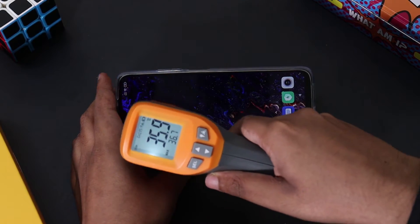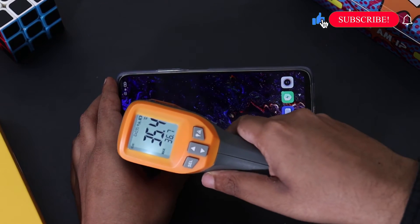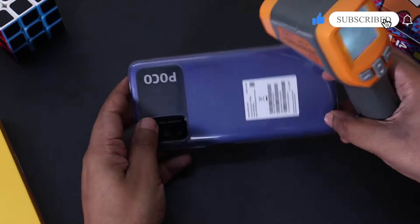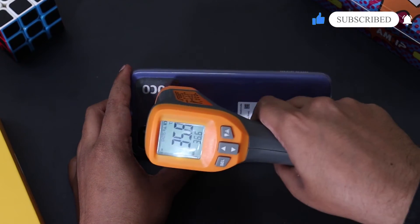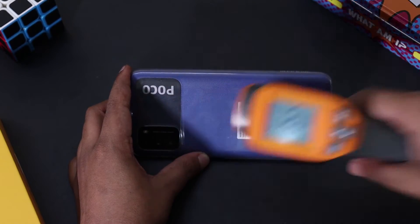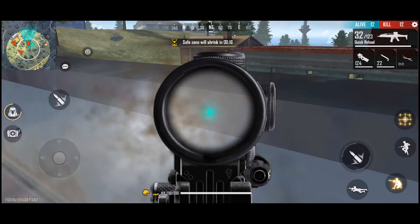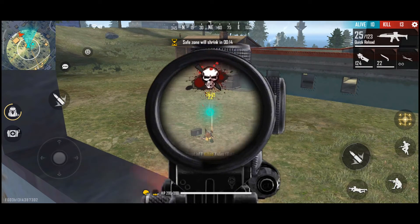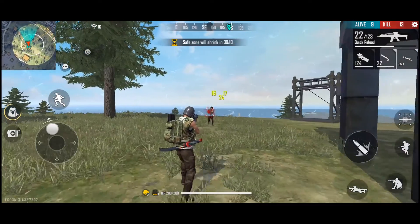On the POCO M3, if you play high graphics intensive shooting games such as Call of Duty and Free Fire, the phone gets pretty hot in the top half. But if you play casual games like Asphalt, the phone keeps its temperature under check. POCO M3 battery drained by just 17% after 1 hour of continuous gaming. Being a budget smartphone, I would definitely recommend POCO M3 for gamers who have a budget around 10,000.